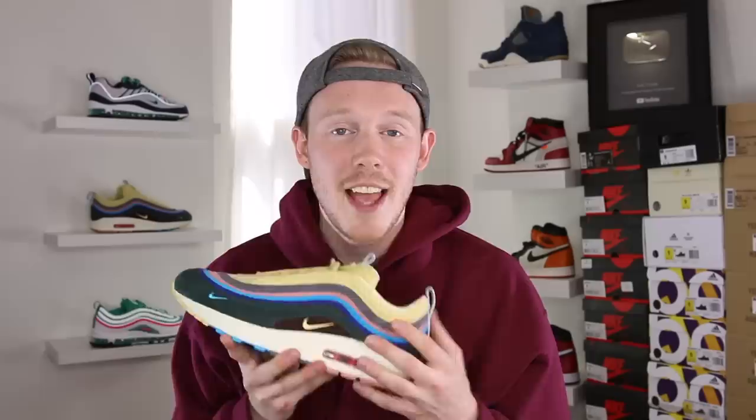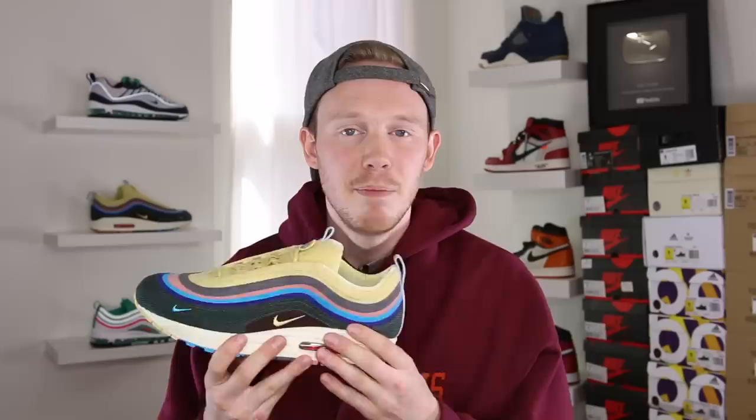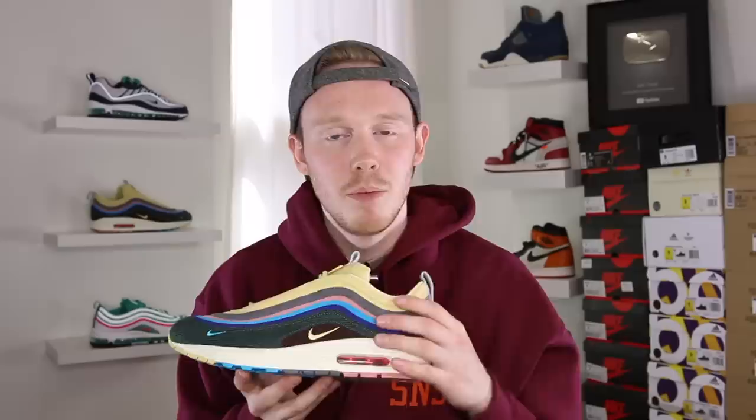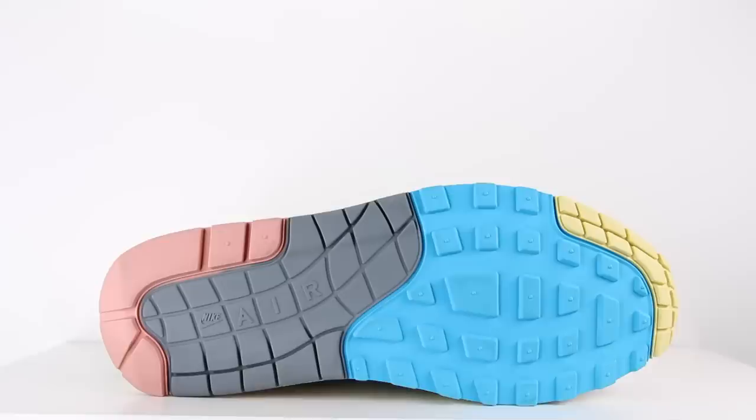As for fit, the Air Max 197 Sean Wetherspoon definitely fits big. The pair I have is already a size big, so I'm either going to double sock it or try to trade it. I have tried on a pair in my size and it definitely fit big. I would suggest going down half a size unless you have really wide feet. Just about everyone I know who grabbed a pair went down half a size, because the true-to-size fit was just a little too loose. Moving back to the midfoot, there's a small corduroy panel in brown with a Nike swoosh embroidered in cream yellow. On the back of the sneaker, there's another light wash denim pull tab with 'VA to LA' embroidered in white. Moving downward, the shoe transitions from an Air Max 97 to an Air Max 1 — a full Air Max 1 midsole in cream white, accented by a heel air unit in red. The outsole is an Air Max 1 outsole coming in pretty much all the colors of the upper: yellow, blue, gray, and pink.